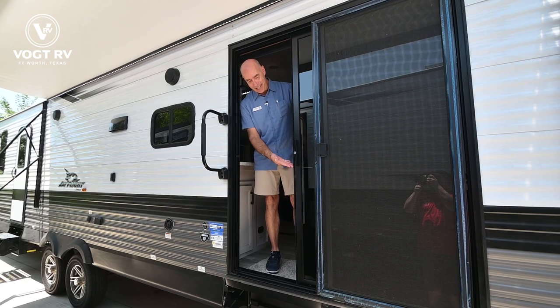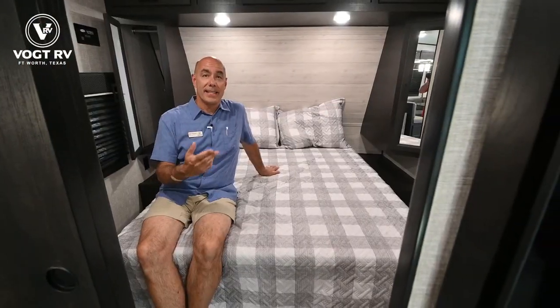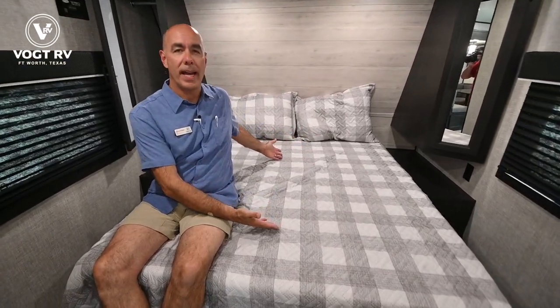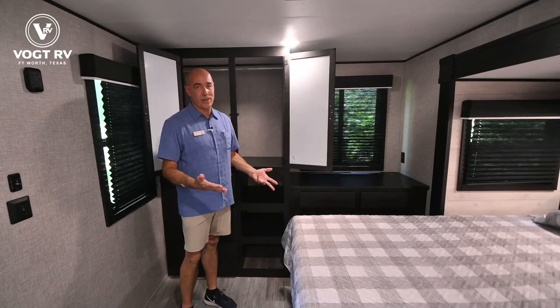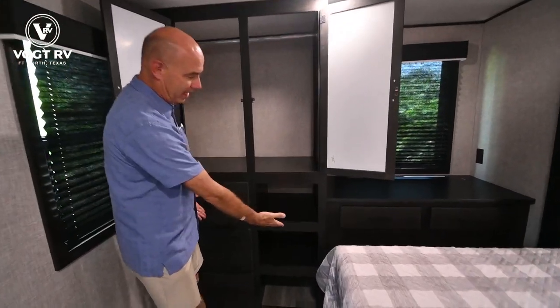Number one, it's got a sliding door with a screen. Number two, it has two bedrooms — a master bedroom with tons of storage and a second bedroom with a queen bed. And number three, the master bedroom has tons of storage including a big closet and lots of drawers.